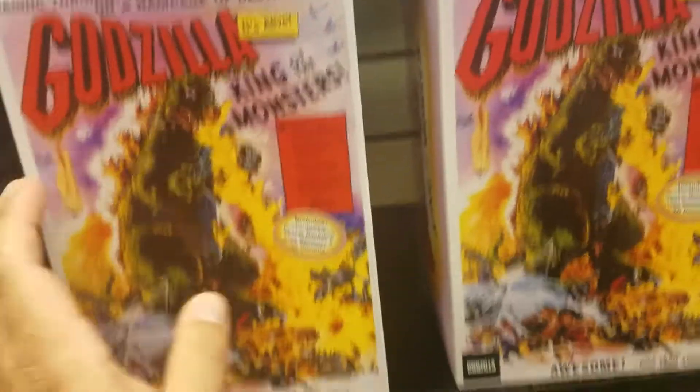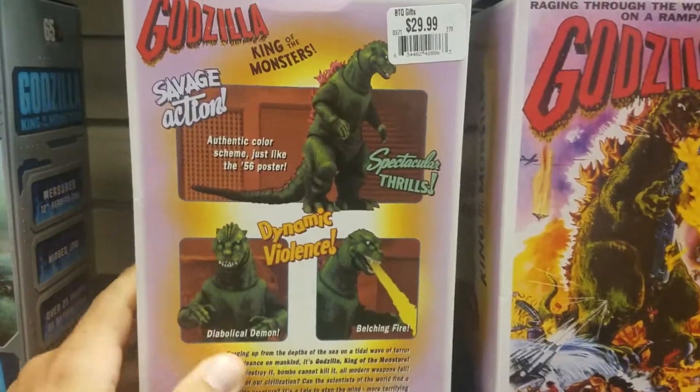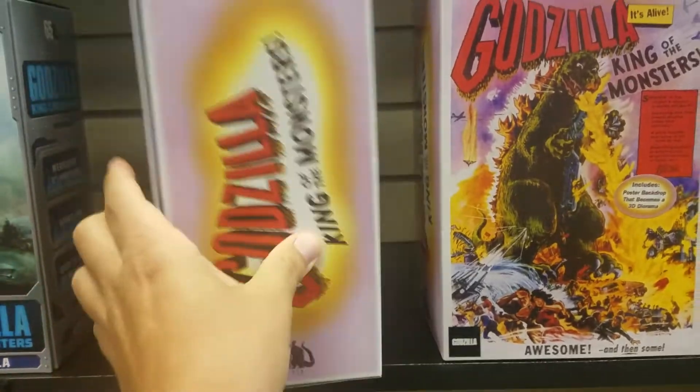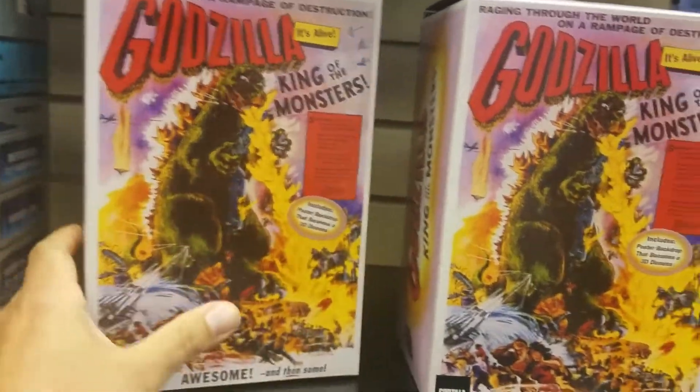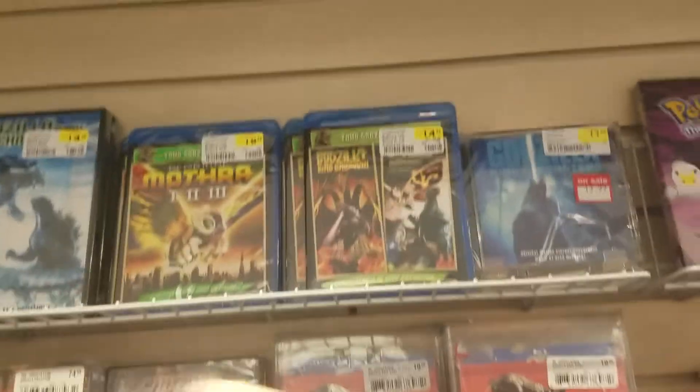Hey monsties, I'm here at my local FYE — they got the NECA Godzilla 1954 poster variant in stock. I did not realize that originally they had moved the section around to its own little Godzilla display case.